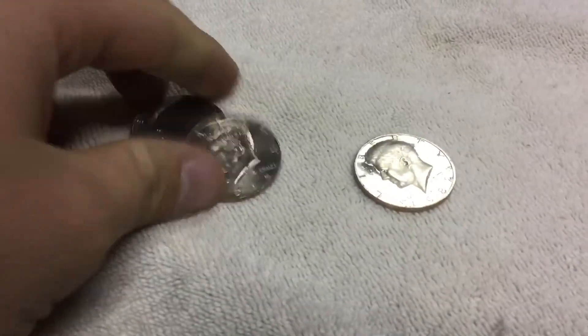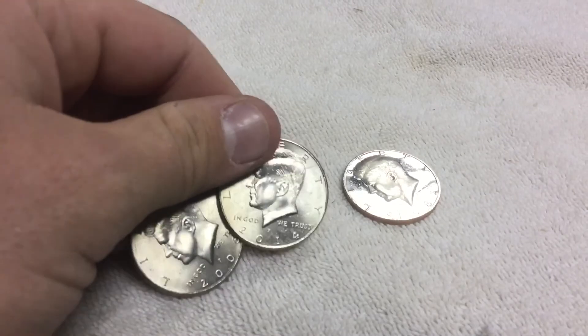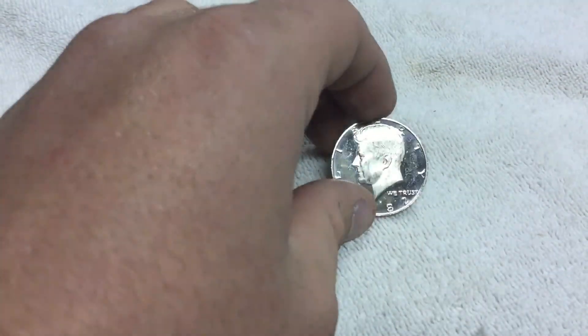Here's everything we got from the halves: two NIFCs, a 2006P and a 2014P proof, and a 1982S. Thank you for watching. Please like, comment, and subscribe.